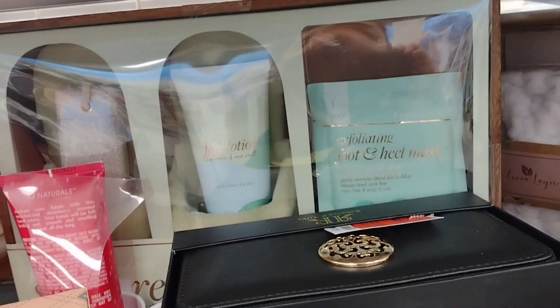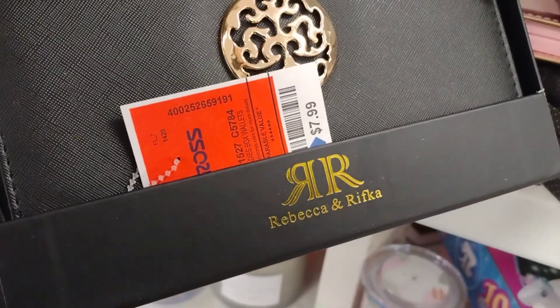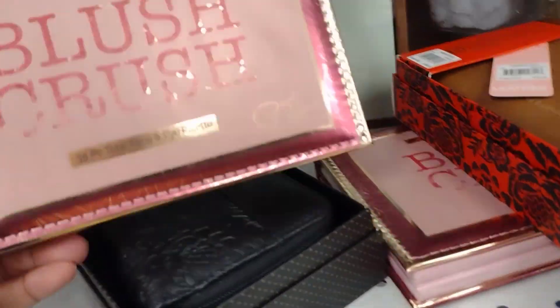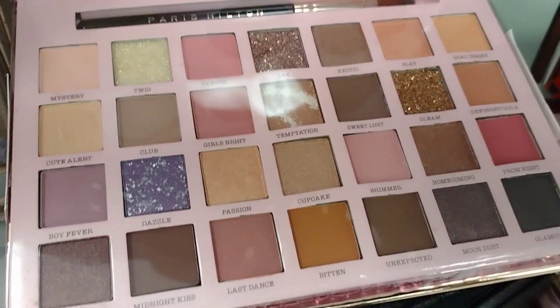They also have these wallets — Rebecca Rifka — for $7.99. And over here, Blush Crush for $8.99. Super nice.